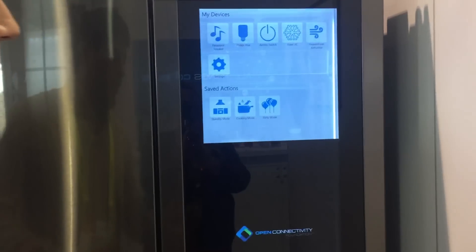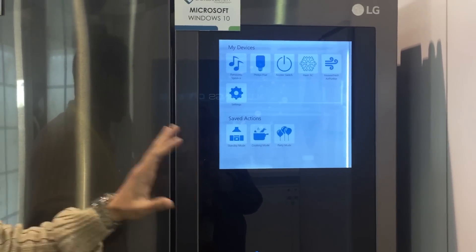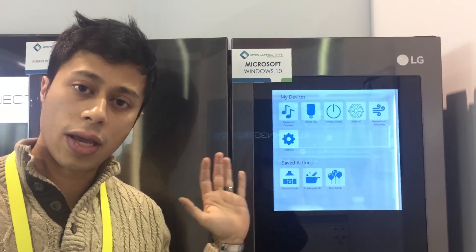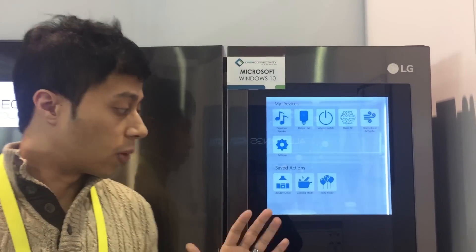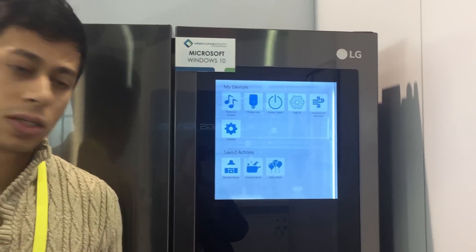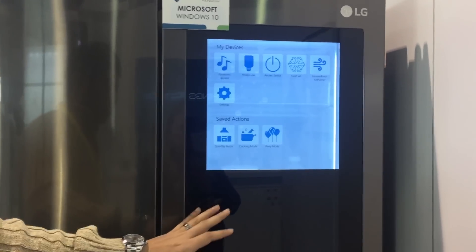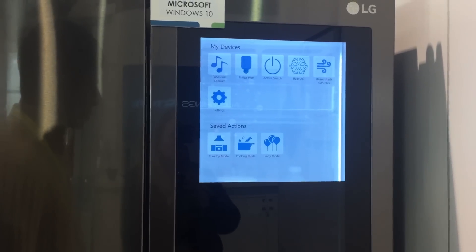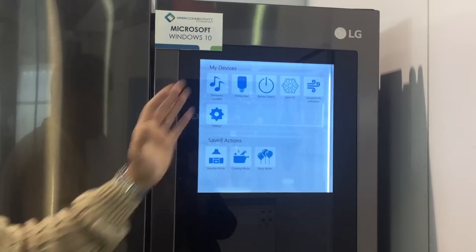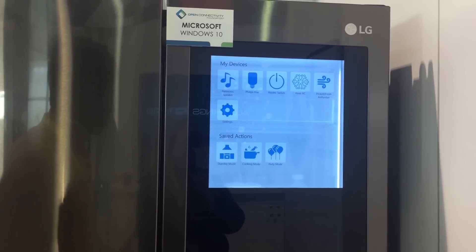We at Microsoft have created a really cool app, which is a UWP-based app — the Universal Windows Platform — which allows developers to write an app that will work on any Windows device, whether it's a fridge, a Surface, a PC, an Xbox, or a phone. For demo purposes, we have taken this app and contributed it to the Open Connectivity Foundation. If you're a member, we encourage you to go and play around with the app, add your own modes, custom colors, add your own devices, and use it to showcase the power of your devices in OCF.